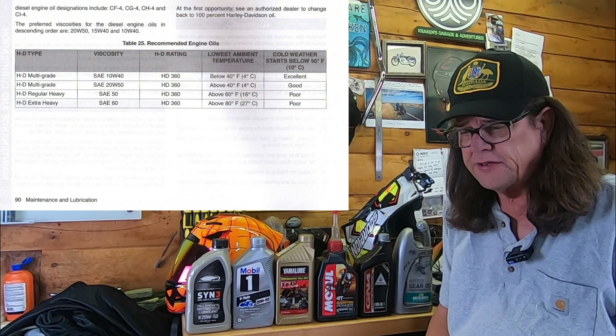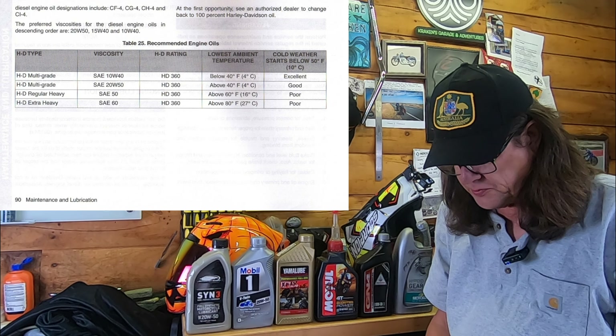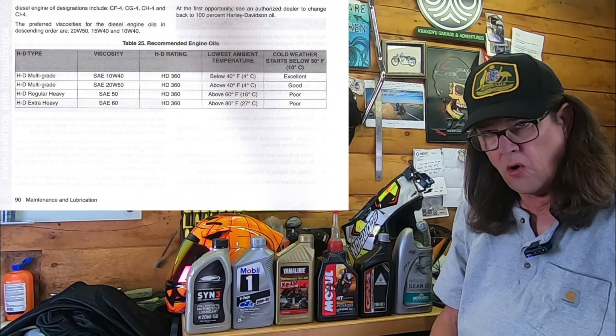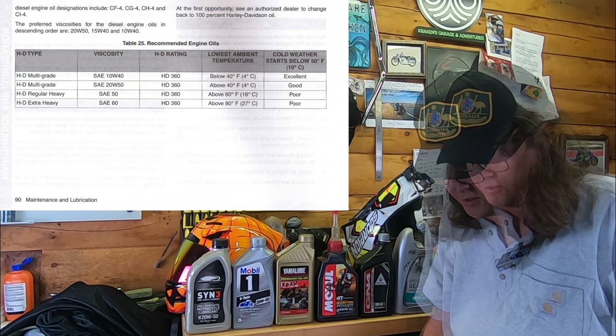Harley has a table that they post in their service manual, and I'll post it up here. The goal is to pick an oil that's thick enough to quiet your motor down but thin enough to start it in cold weather. Inherently, the V-twins that are air-cooled are loud motors — their valves chatter and things of that nature, thus usually the requirement for a thicker oil. That's not the same for an inline four on a Japanese bike like a Kawasaki, Honda, Yamaha, or Suzuki.